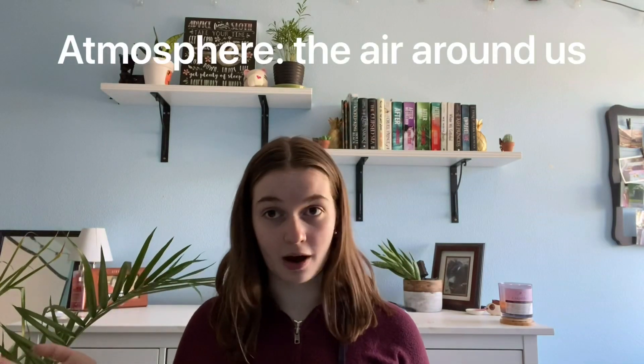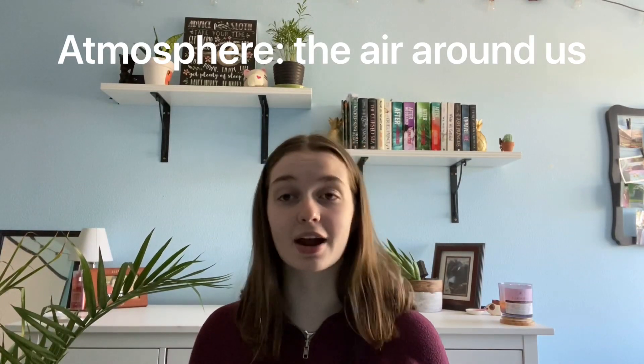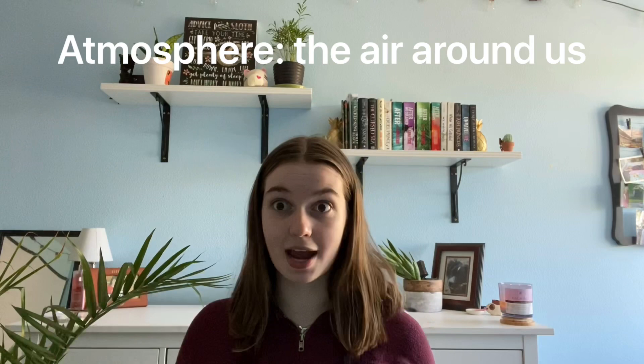First, I want to talk to you guys a little bit about the air that we breathe every single day. In scientific terms, we call the air that surrounds us our atmosphere. Now you don't need to know that, but that is just the scientific term for it. Really all it is, is just the air that surrounds us.